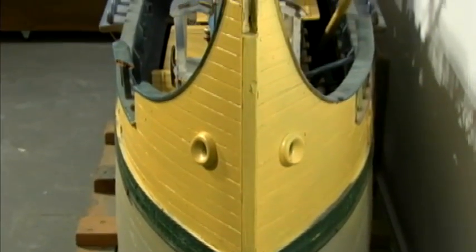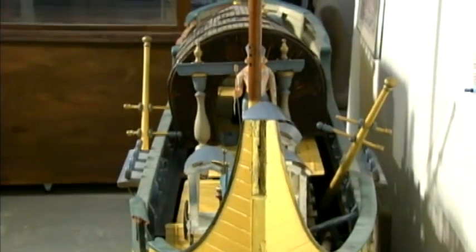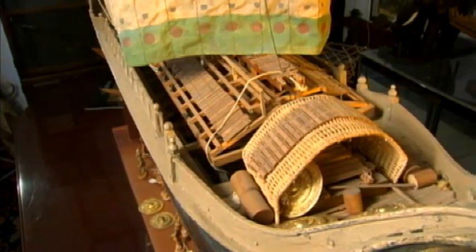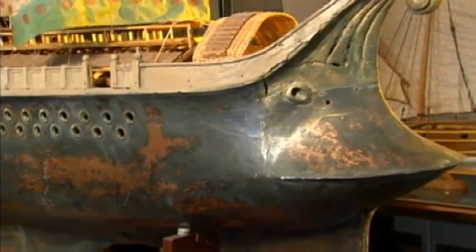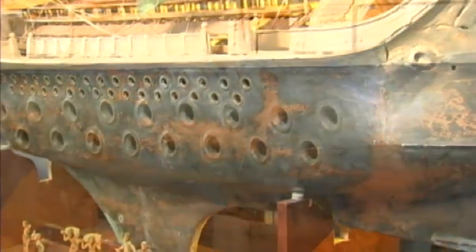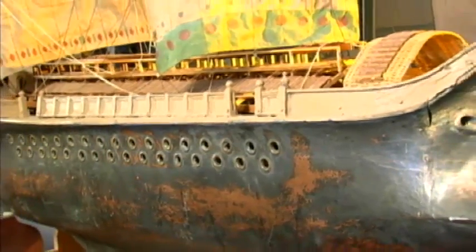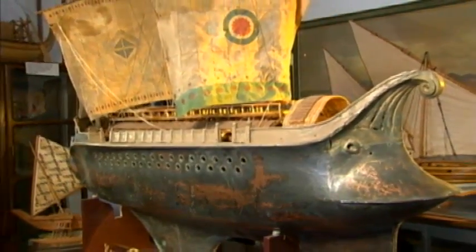We have the nine-foot-long Roman galley from the movie Cleopatra in 1956 with Richard Burton and Liz Taylor. And finally, a very unique model from the movie Ben Hur. Ben Hur's model is about seven feet long and made of copper and aluminum — hand-hammered copper to form the shape of a Roman galley. The sails and the superstructure are all wooden. There are about 75 oars that need to go into the model at this point in time.